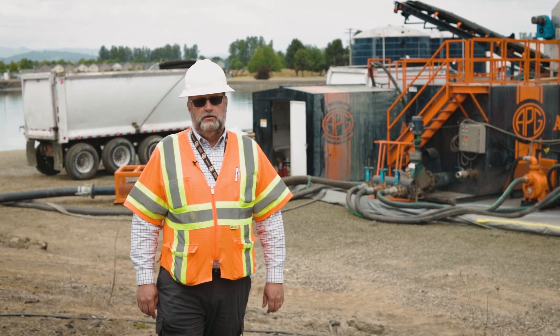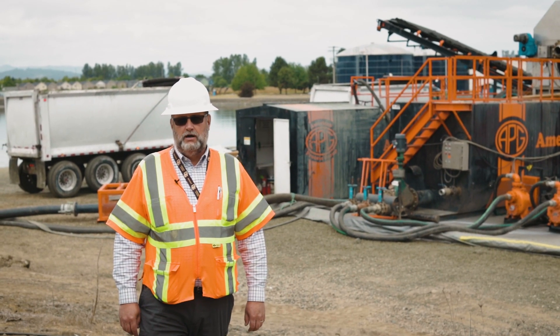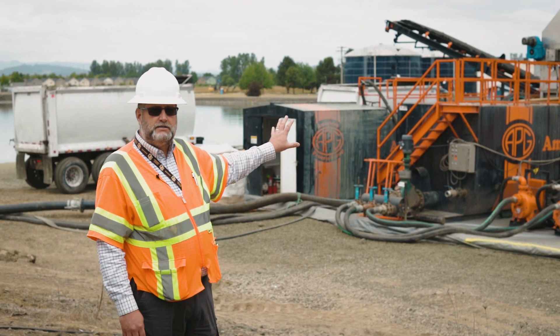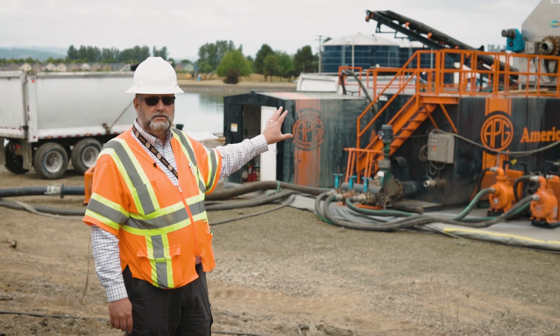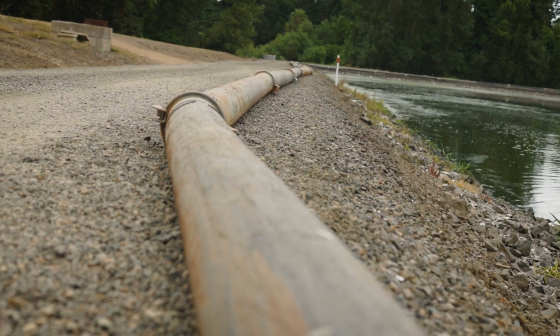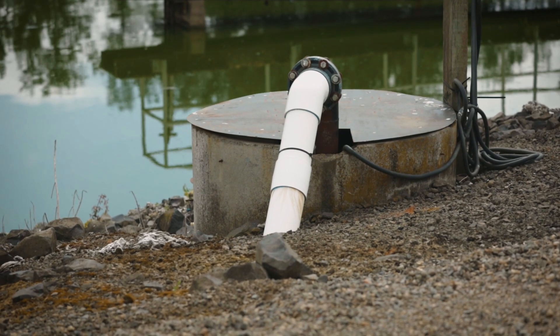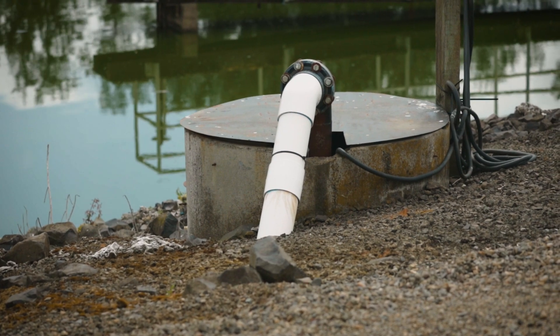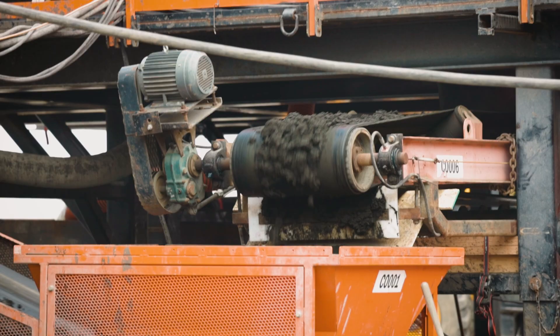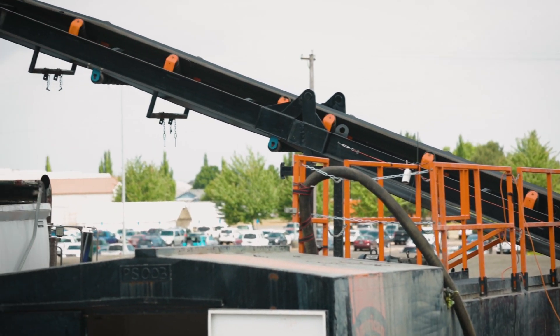The company we hired to do the biosolids removal is American Process Group, and what they've done is set up several centrifuges to dewater the biosolids. The water is pumped in here, it goes through the centrifuges, and below you can see the biosolids that have been pressed. The water is taken out of it and is going along a conveyor, conveyed up and over into the truck to be hauled away.